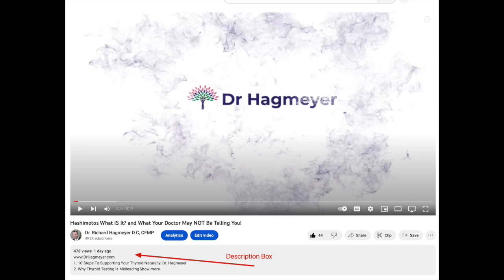Figuring all of that out is going to be the job of your functional medicine practitioner. The one piece of advice I'd give if you're feeling overwhelmed is to interview several doctors and make sure they're certified in functional medicine — if they're not certified, move on. Check out the description box for helpful links, additional videos, free guides, and articles. You can also visit my website for more information or to get a hold of me. Until next time, I'm Dr. Hagmeier — take care.